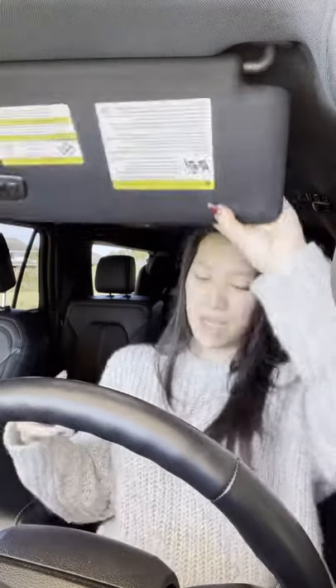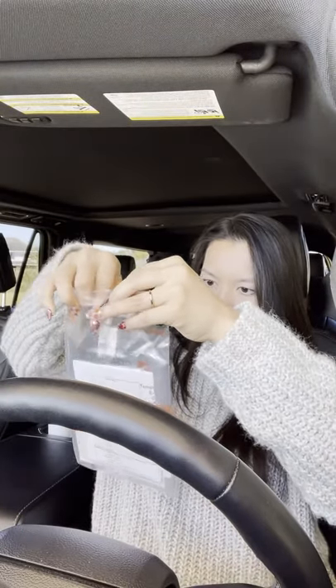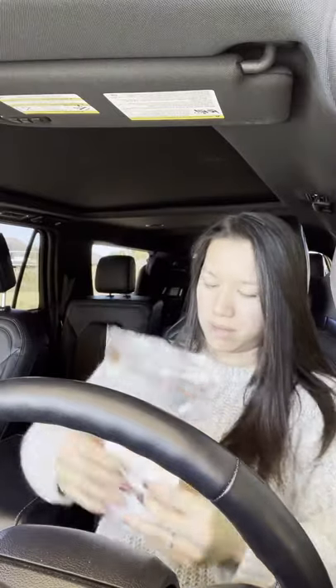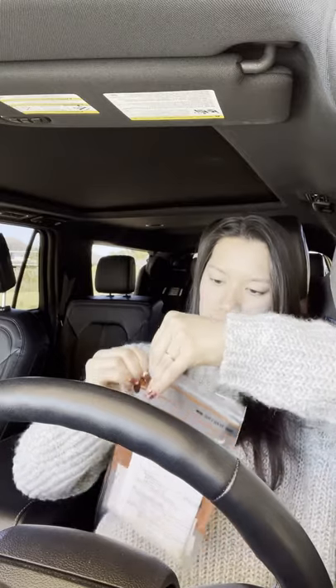So we put that aside, put this in this orange bag, and then we take out all this air and close it.